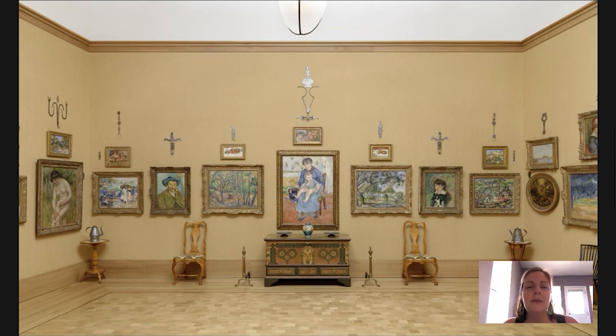Hi everyone, welcome to another Barnes Takeout, your daily serving of art. My name is Kaelin Jewell. I am Senior Instructor in Adult Education at the Barnes Foundation, and today I wanted to spend some time talking with you about a couple of paintings in the collection by Pierre-Auguste Renoir.